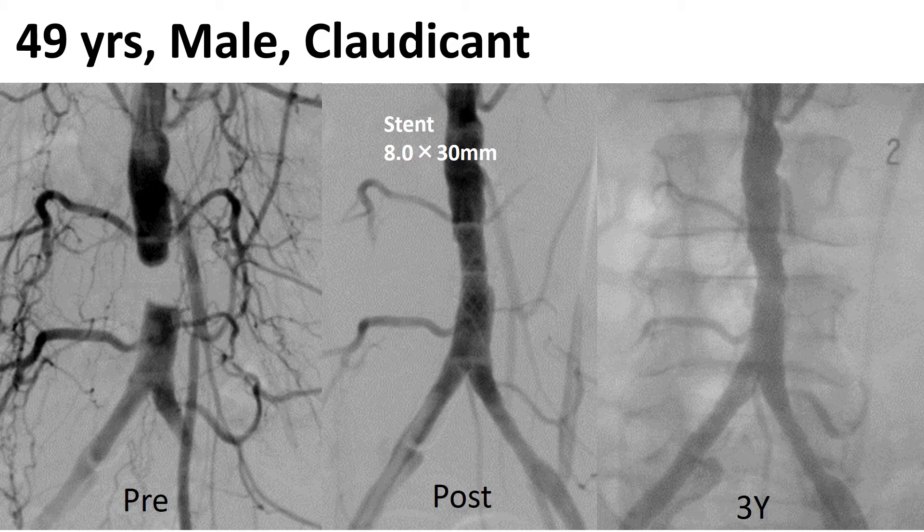The primary patency for aortic occlusion treatment is promising. Let's see the first case: a 49-year-old male who had bilateral provocation. We found aortic occlusion and I deployed a stent. After three years, no recurrent symptoms and no restenosis was found.